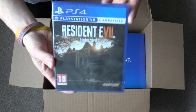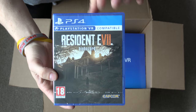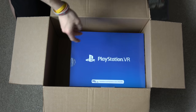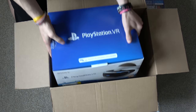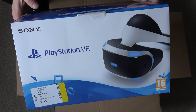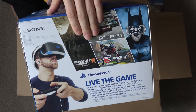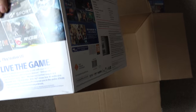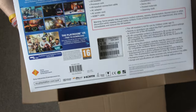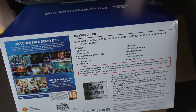Then we've got the game itself — Resident Evil VR compatible, awesome game by the look of it. And then we've got the main unit: PlayStation VR, this is just a stock kit, there's no bundle with it whatsoever. You've got a demo disc inside it, which is pretty cool. On the back it tells you a bit more about it — it includes three demo discs with some games.